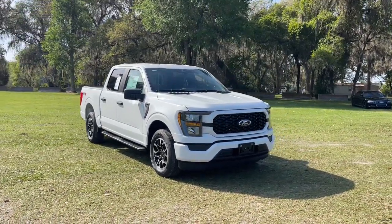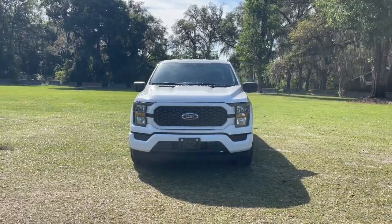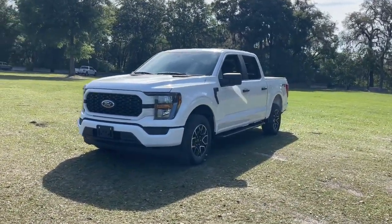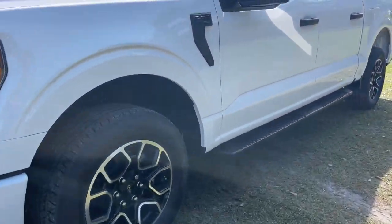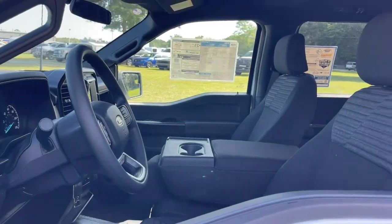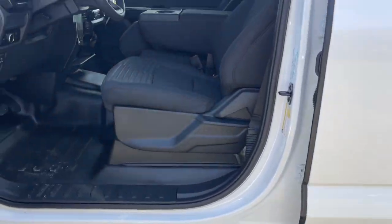Hop into the 2023 Ford F-150. Enjoy a new level of ease and confidence, whether at work or play, when you're in this F-150. Available features let you customize its hard-working bed, and a unique combination of military-grade aluminum alloy and high-strength steel give you the edge with class-leading towing and payload capabilities.